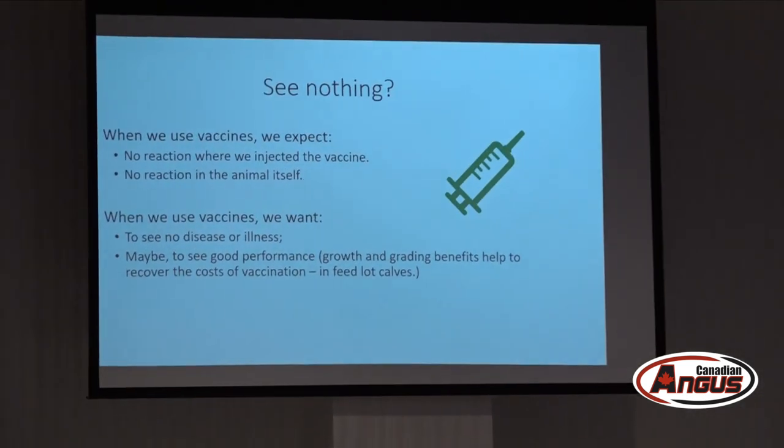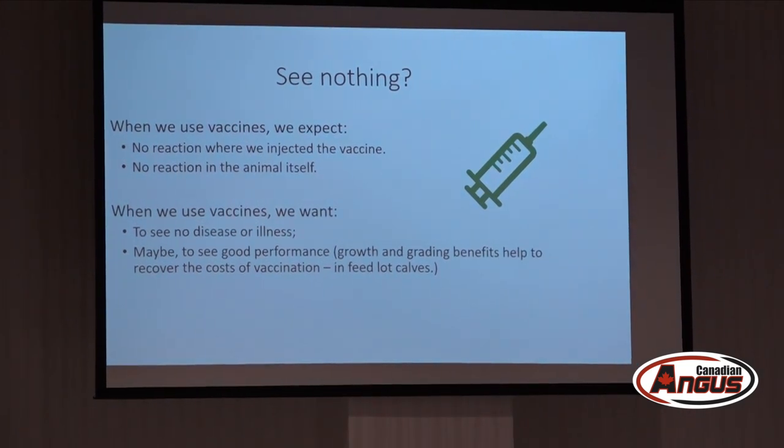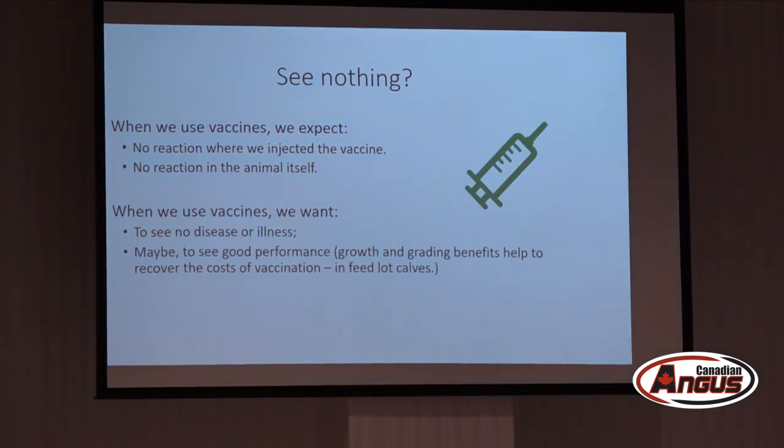When we do feedlot research, we look at whether vaccines influence rate of gain, carcass quality, or feed conversion, but we usually have to enroll several thousand animals to detect that benefit. In most cases we vaccinate with the hope that we see nothing at all, which makes it challenging to figure out whether you're doing the right thing.